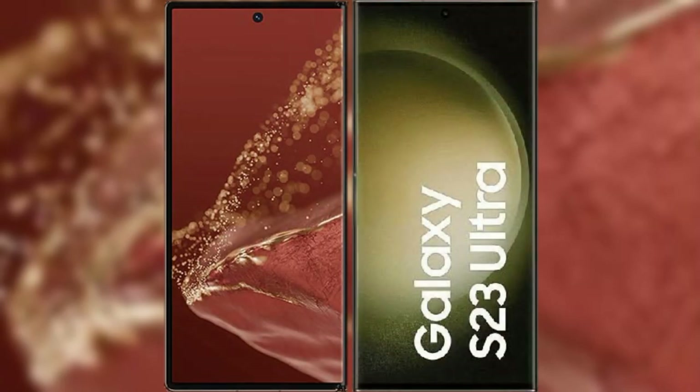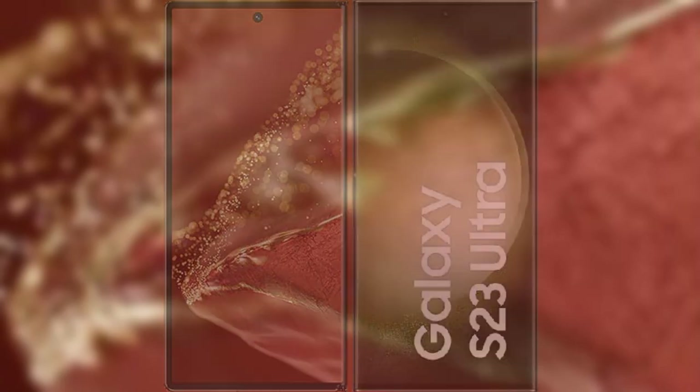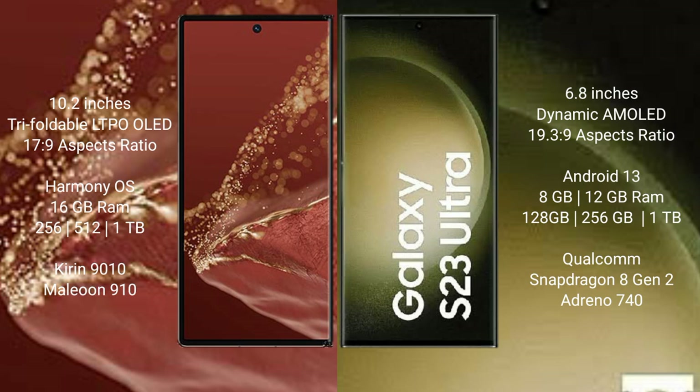I will compare the new Huawei Mate XT Ultimate with Samsung Galaxy S23 Ultra. The Huawei Mate XT Ultimate features a 10.2-inch triple foldable LTPO LED display with a successor chipset 17.9, while the Samsung Galaxy S23 Ultra has a 6.8-inch Dynamic AMOLED display with successor chipset 19.3.9.